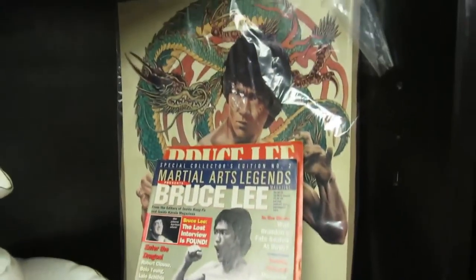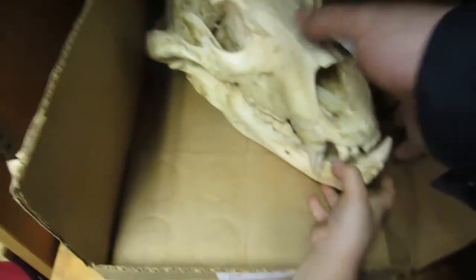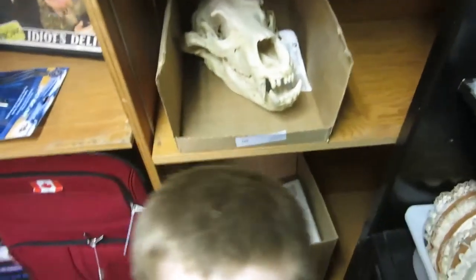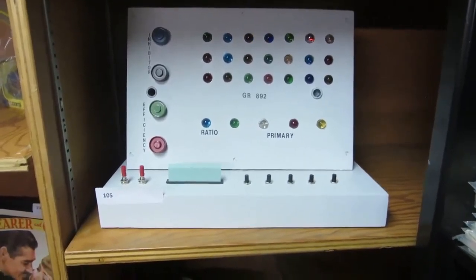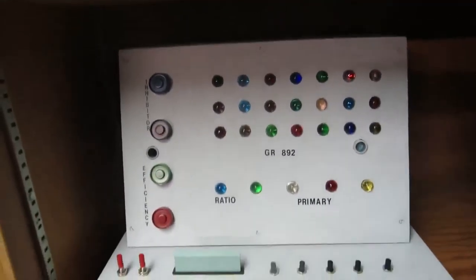We've got a nice Bruce Lee poster and some Bruce Lee stuff. A pitcher and basin, a bear Marvel motorcycle, some comics, some planes, more comics, Beatles stuff, duck stuff, and some brass. Then we also have a Tandy computer. We have a polar bear skull — really cool, look at the teeth. And we also have a replica from the original Star Trek series — GR892 computer, just like the ones you see in the show.